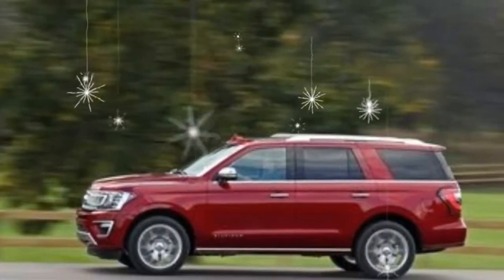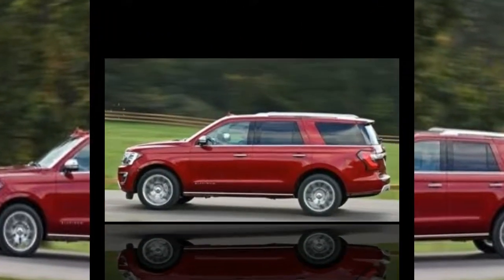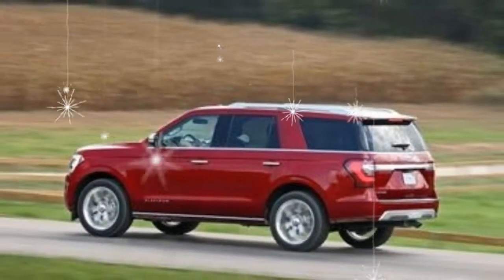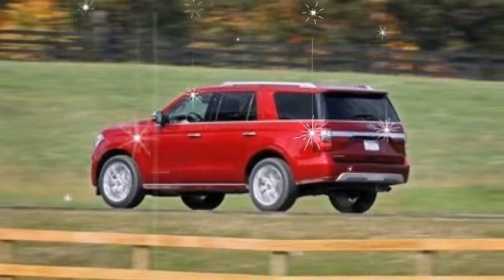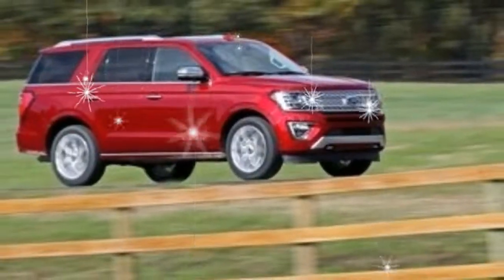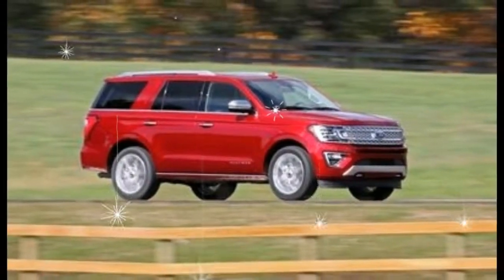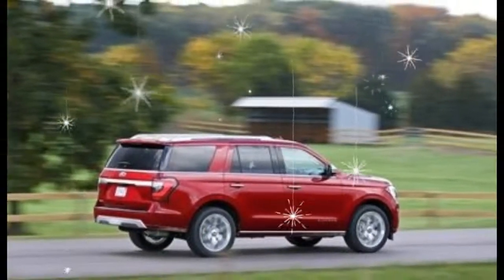Ford has also taken this opportunity to bring the new Expedition up to date in terms of infotainment, connectivity, and safety systems. Loaded versions like our Platinum test truck offer the latest SYNC 3 infotainment system, a pair of USB ports for each row of seats, Apple CarPlay and Android Auto connectivity, a Wi-Fi hotspot that supports up to 10 devices, and more. A full suite of driver aids is available, including front automated emergency braking with pedestrian detection, lane keeping assist, and adaptive cruise control.